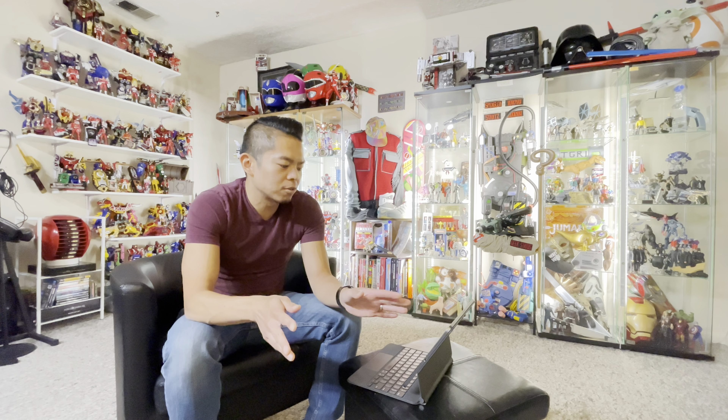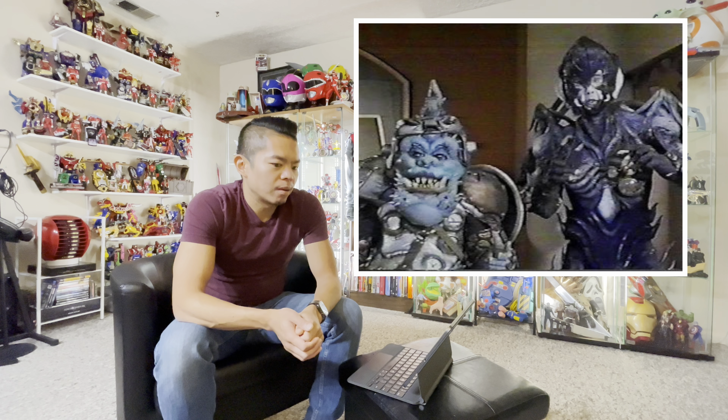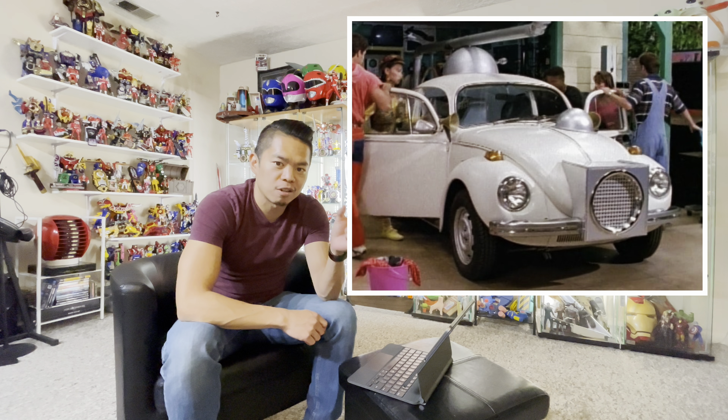I am slowly stepping out of the Power Rangers collecting game. The only thing I'm getting right now are the lightning collection Mighty Morphin stuff, just to complete it — but I have to have an end game somewhere with my collection. I'll buy things every now and then, but for the lightning collection I'm almost there. I'm just waiting to see if there's a squatting Baboo, if there's a Bulk and Skull, and I'd definitely love a lightning collection Radbug or some sort of representation of the Radbug.